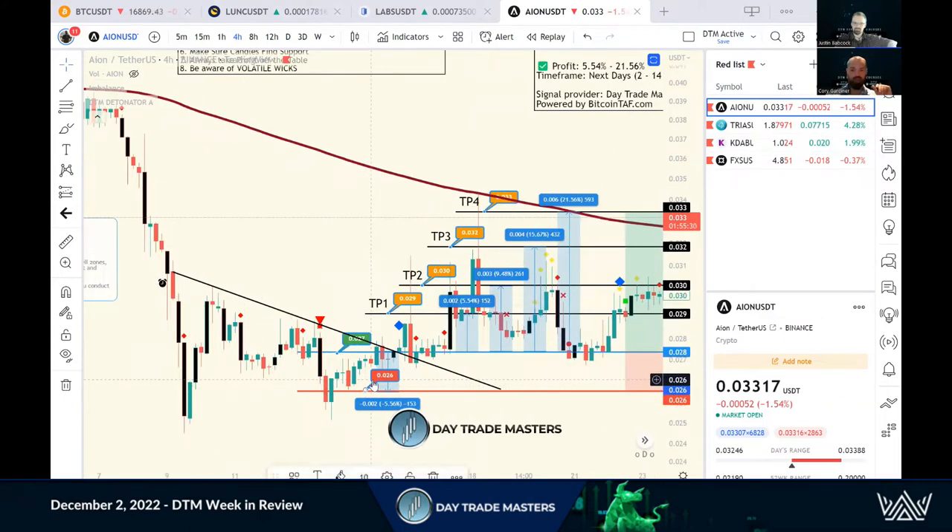It wasn't as bad as I was expecting — it pulled back maybe three and a half percent or so, but then busted through. This was one where we said, 'Don't buy the spike — wait for a pullback.' We always buy the red days, not the green days, and wait for it to make support. So we posted out this chart.